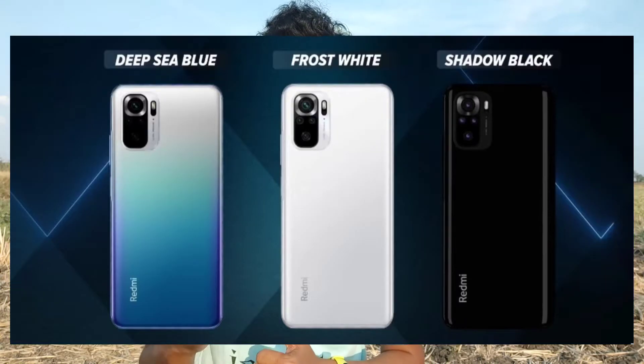We have 3 color options: blue, white, and black. We have 2 variants available.